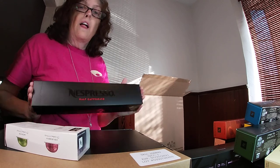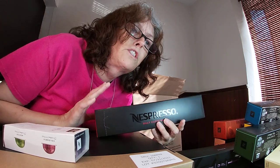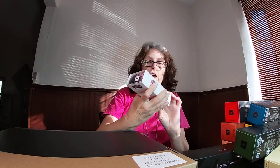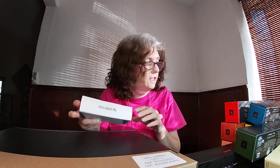I ordered this entire haul through the Vertuo line — there are different lines of coffee with Nespresso, and I chose the Vertuo line. It was a 10-sleeve haul, and when you order the 10-sleeve haul you also get a sampler. I got to pick two different samples: one of them is the Colombia, which I love — Colombian coffee always — and the Mexico Blend, which I thought would be a good one worth trying.